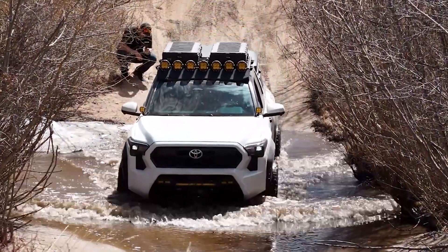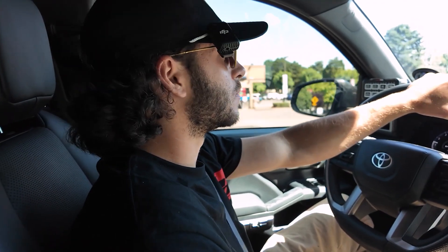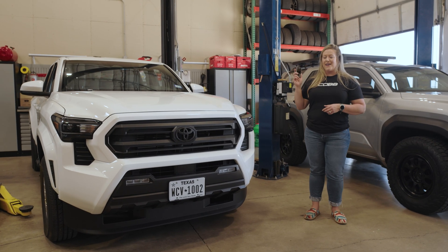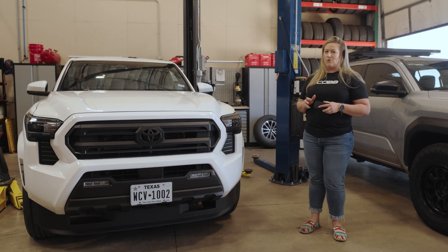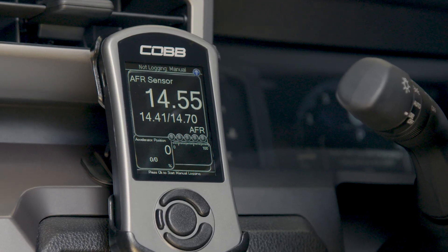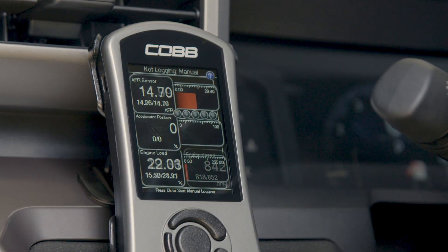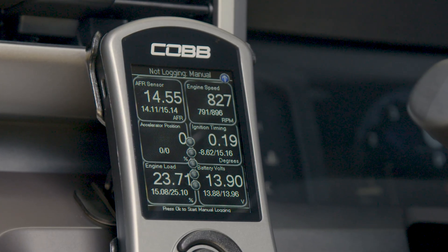It means you're getting the best performance whether you're going off-road, towing, or just headed into the office on a Monday morning. And if that's not enough, the Access Port includes a long list of cool features that go way beyond just horsepower and transmission control. The gauge menu turns the screen into a modular gauge that can display anywhere from one to six separate live data monitors in real-time, so you can keep an eye on the data that matters most to you.